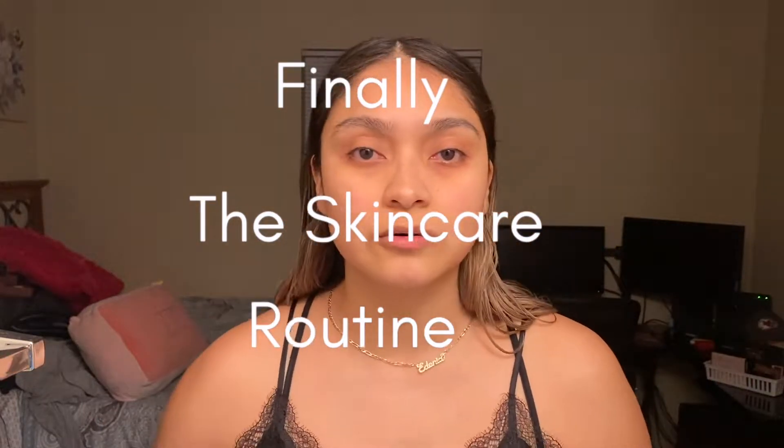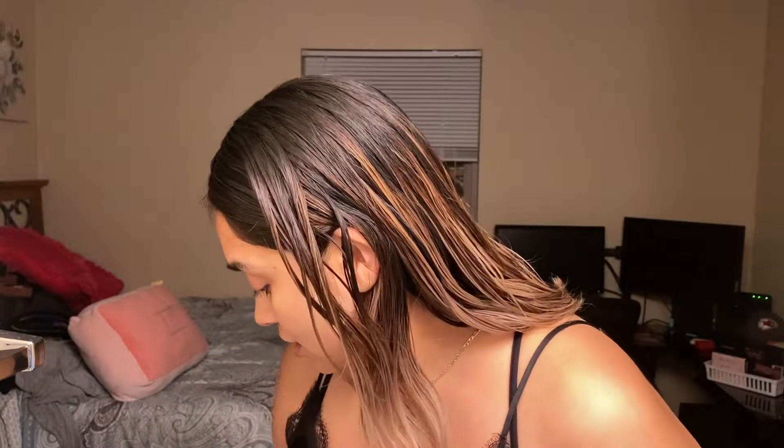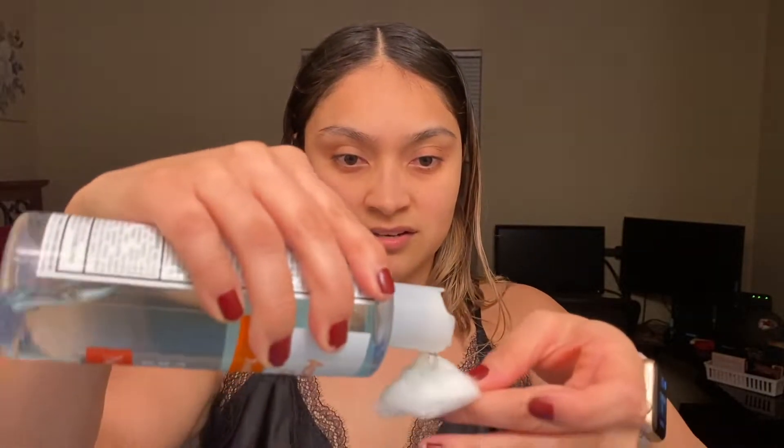Now we're starting with the oil-free acne stress control toner. My skin has been having a mind of its own recently. It treats acne even before it emerges, eliminates oil and shine, and refreshes and soothes. You can get it at Walmart, Target, CVS — wherever is nearest to you. I'm using half a cotton ball and really soaking my face to get it everywhere.